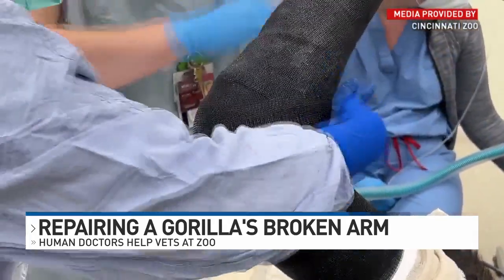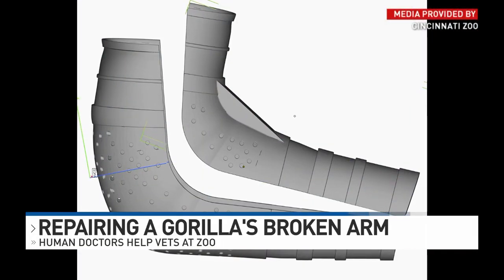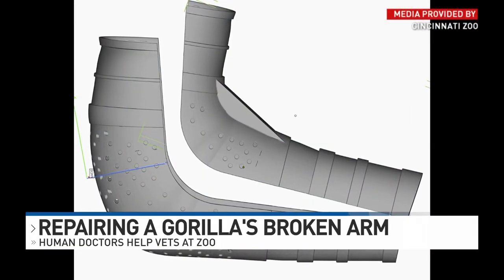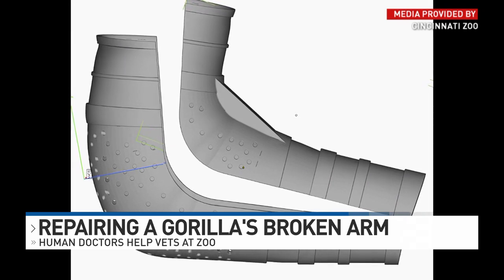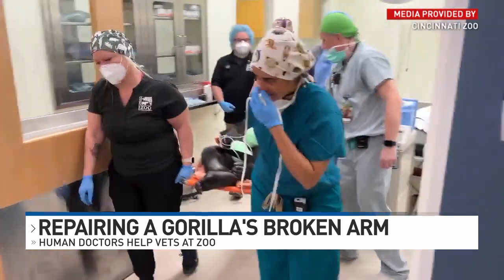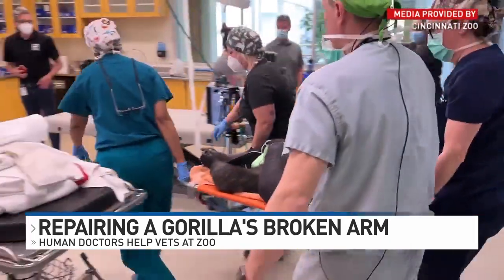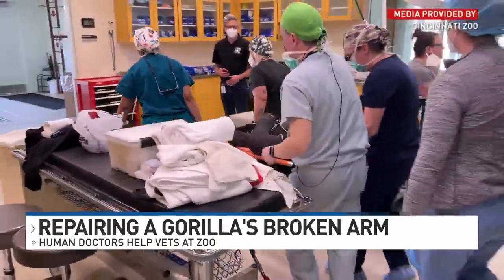Doctors applied a fiberglass cast, but the zoo called engineers at GE to create something stronger. They're creating a custom 3D-printed cast out of titanium. It'll be more durable and prevent Gladys from reinjuring her arm if she gets into any more tussles.